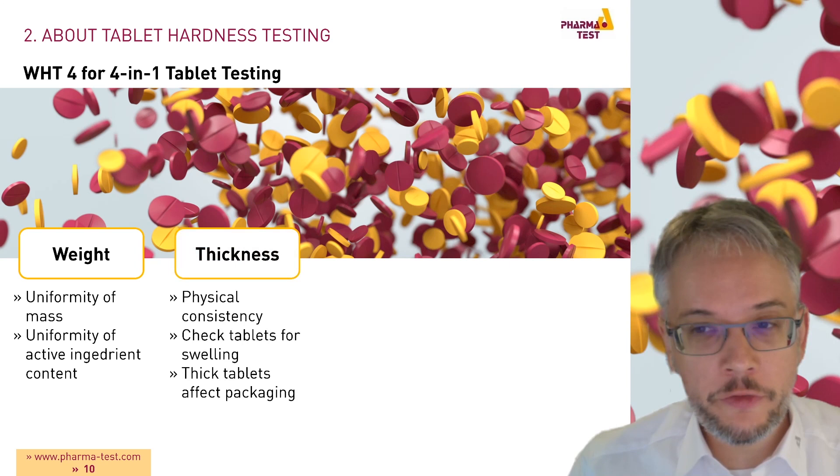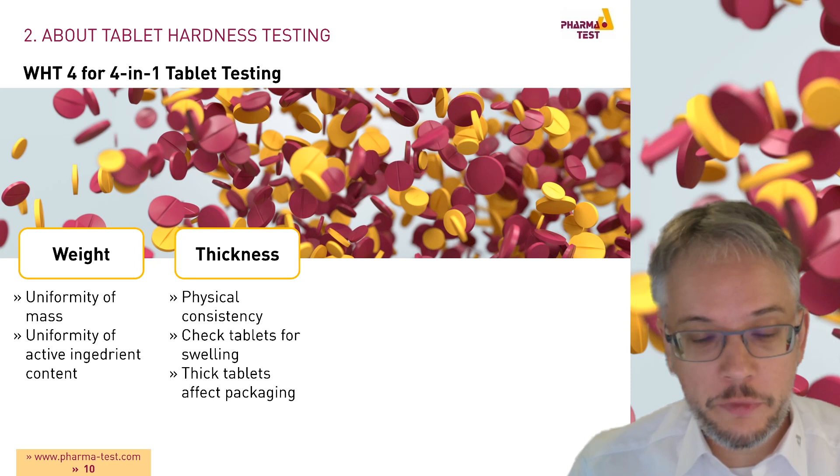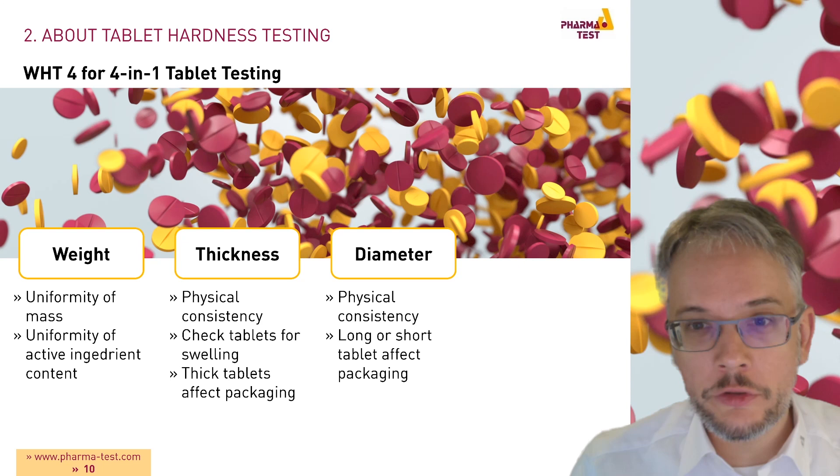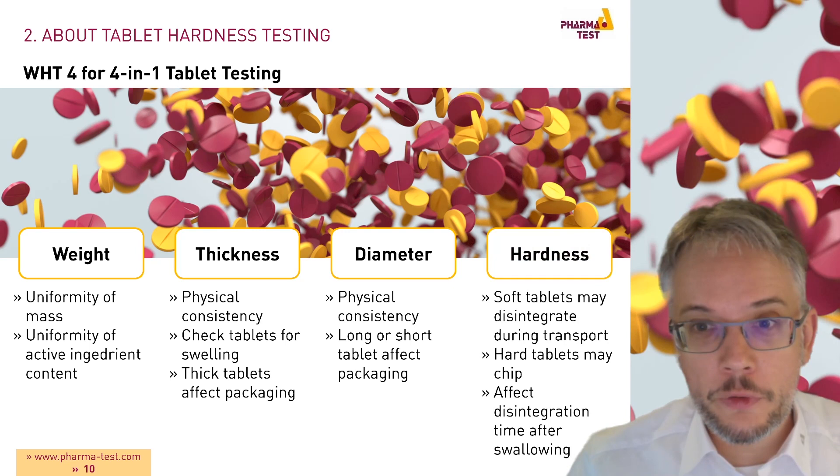Next, we measure the thickness to determine the physical consistency of the samples and to check for swelling. Too thick tablets may affect the packaging later. The diameter test is also a check of the physical consistency of the samples, as too long or too short tablets might again affect the packaging.